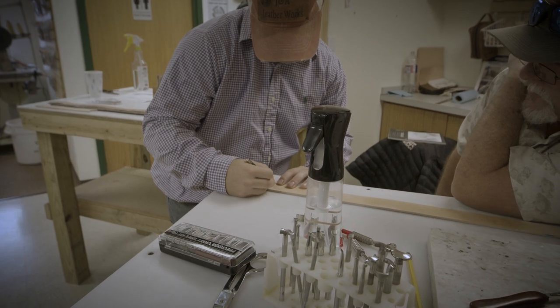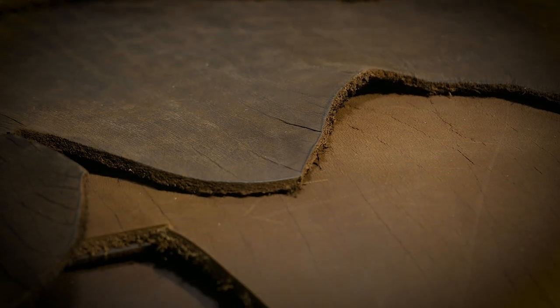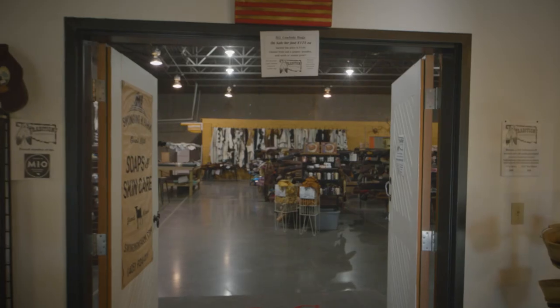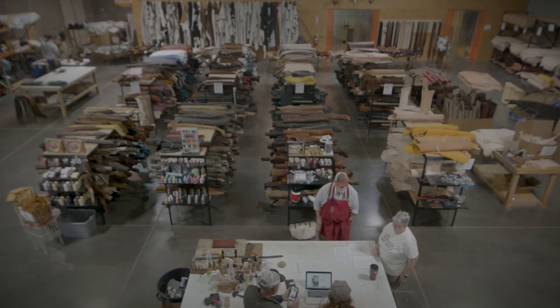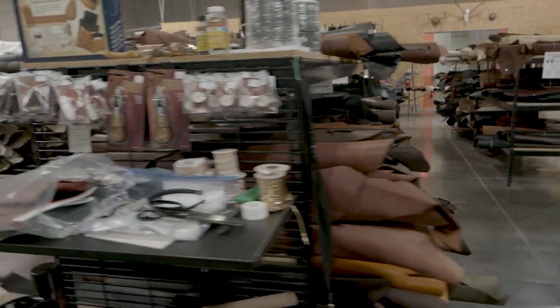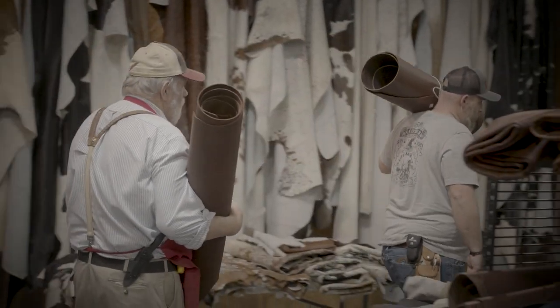The leather has such a rich tradition and a rich heritage and a rich feel and a smell to it. Having a variety of colors and thicknesses and different textures is important. I have an 8,000 square foot warehouse, and we probably have 20,000 square feet of leather in here. We now have the largest supplies in the whole state.